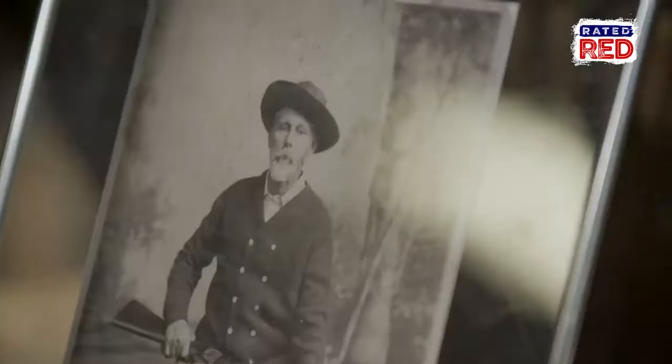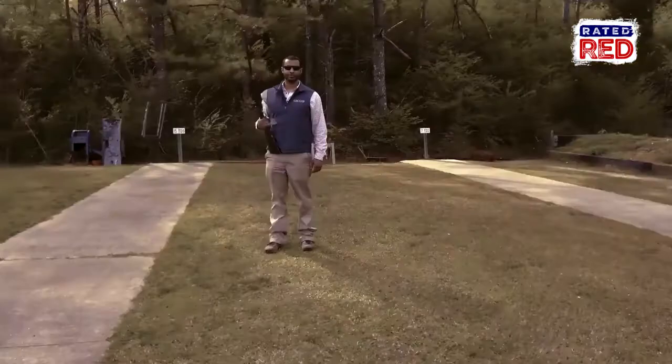Frederick Courtney Selous and his .256 Holland & Holland — a legendary hunter and a legendary firearm.